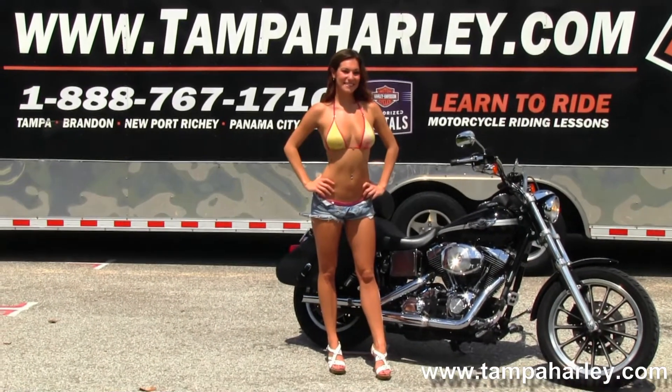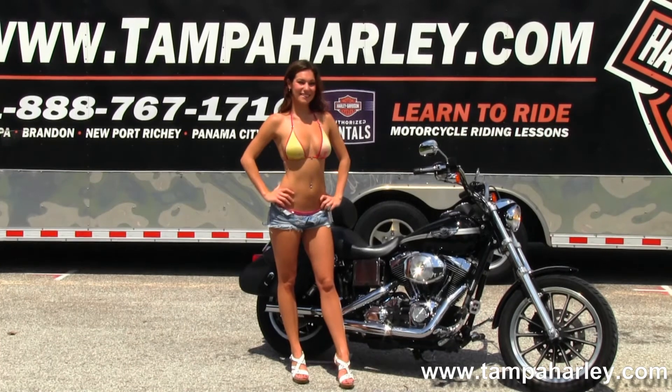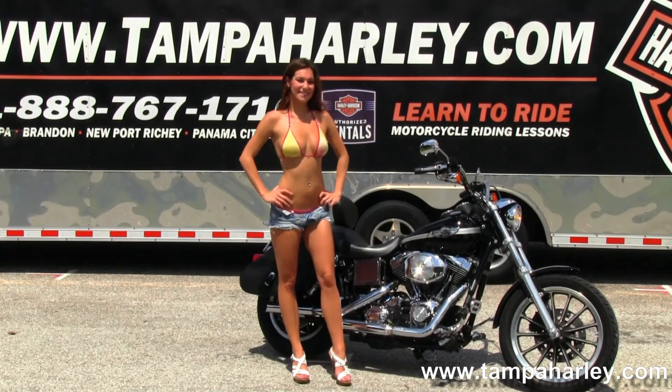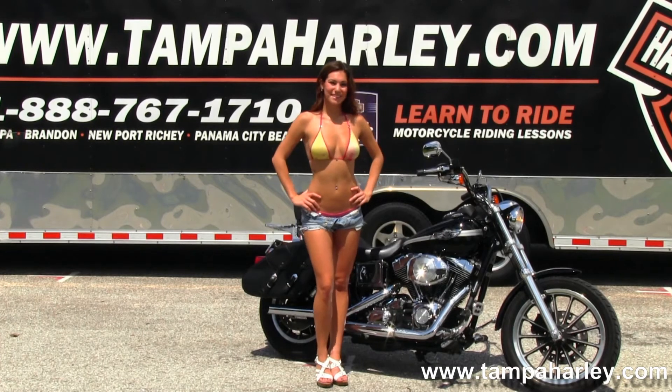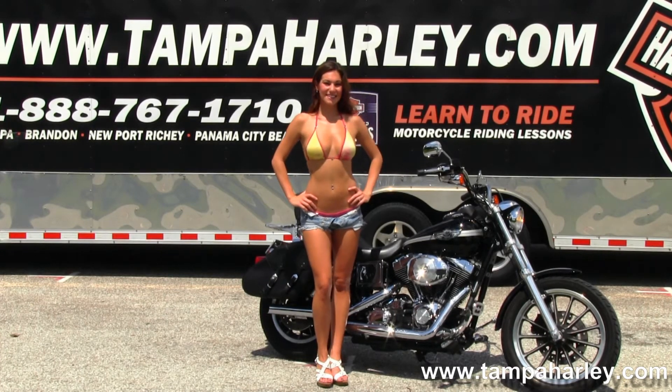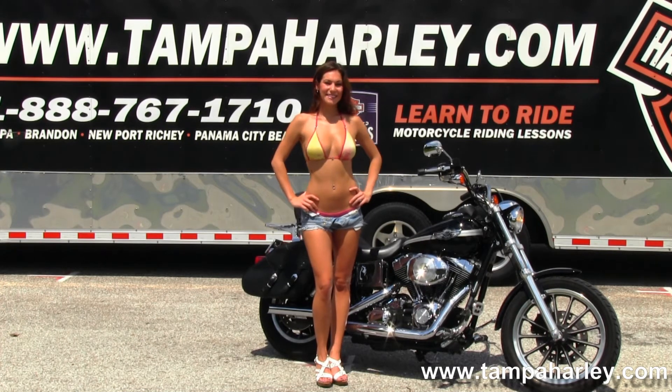We're rated number one in customer service and have over 200 pre-owned bikes in stock. We ship used bikes anywhere in the world, so for more information on this bike click on the link below. To view the rest of our grand inventory, visit us at TampaHarley.com where we're always open 24-7, and remember to have one awesome, super kick-ass Harley day.